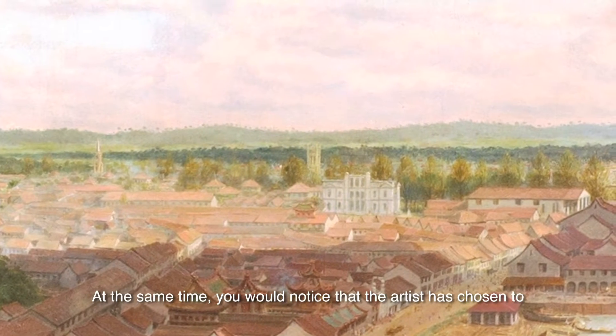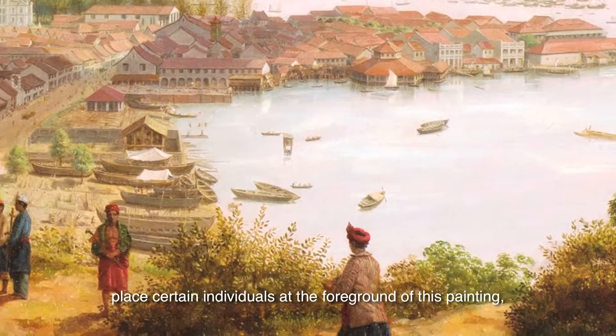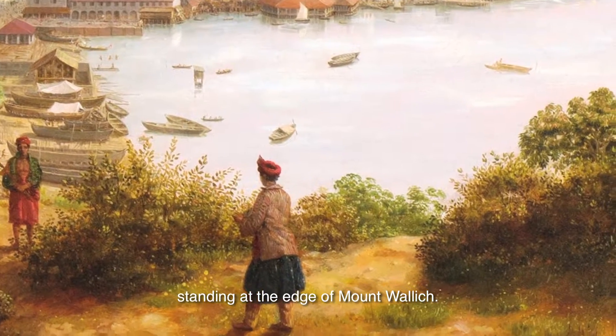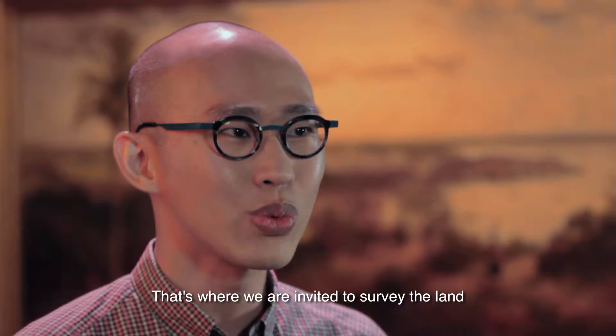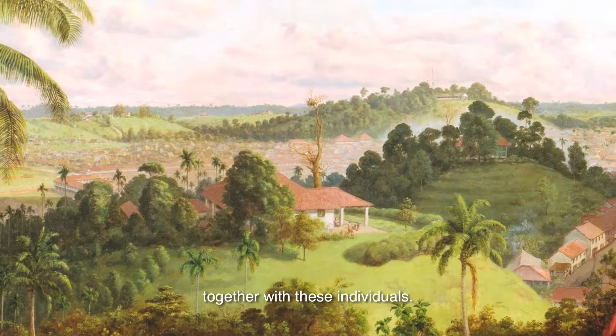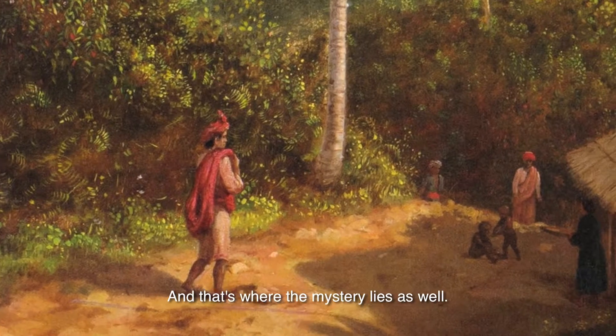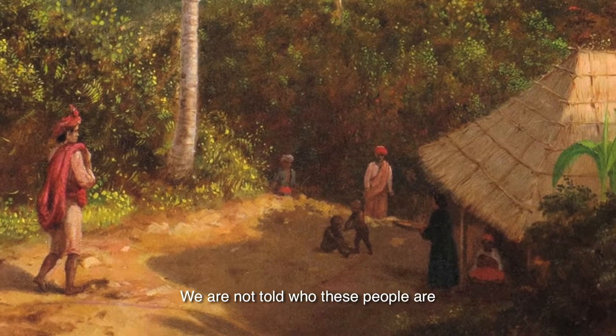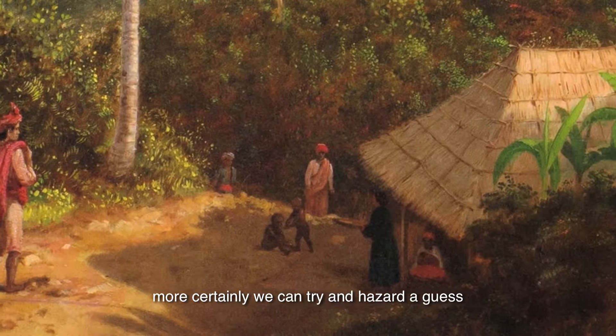But at the same time, you would notice that the artist has chosen to place certain individuals at the foreground of this painting, standing at the edge of Mount Wallach. And that's where we are sort of invited to survey the land together with these individuals. And that's where the mystery lies as well. We're not told who exactly these people are, but most certainly we can try and hazard a guess.